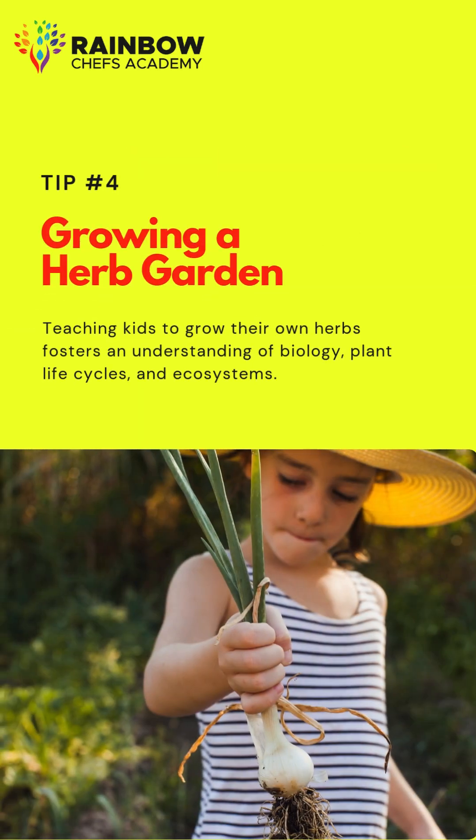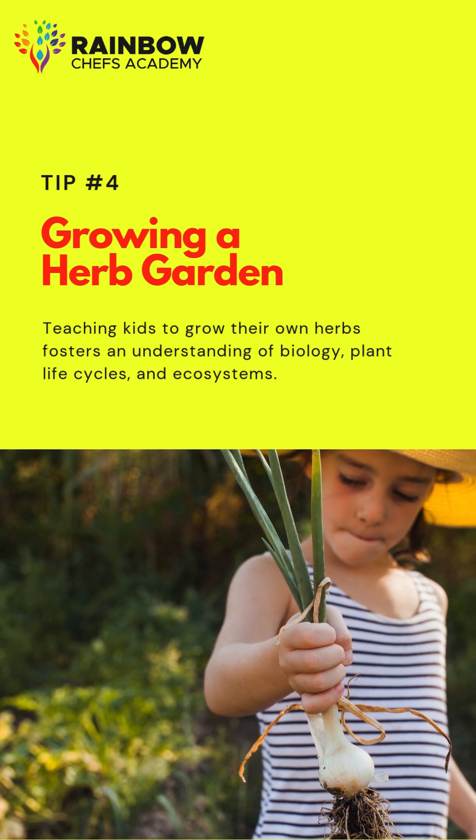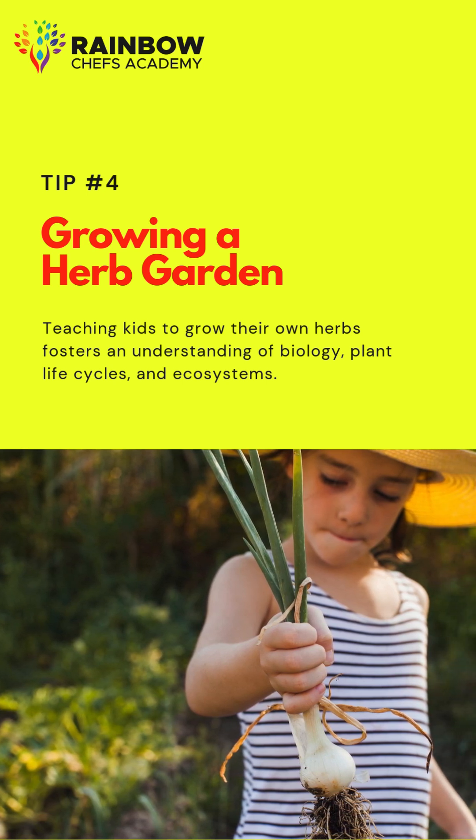Tip 4: Growing a herb garden. Teaching kids to grow their own herbs fosters an understanding of biology, plant life cycles, and ecosystems.